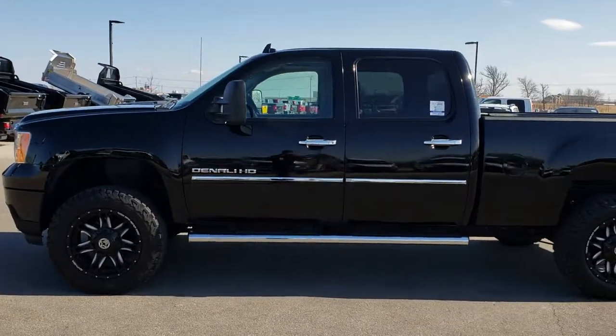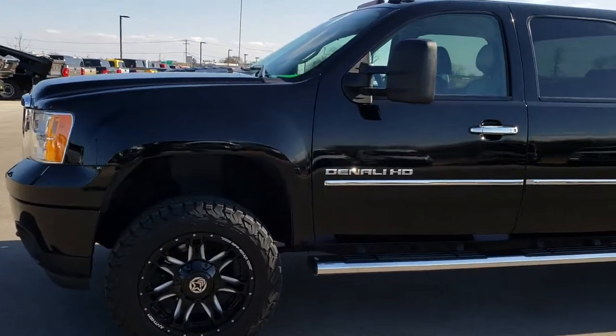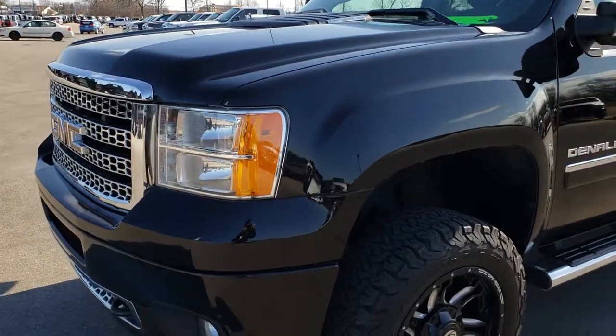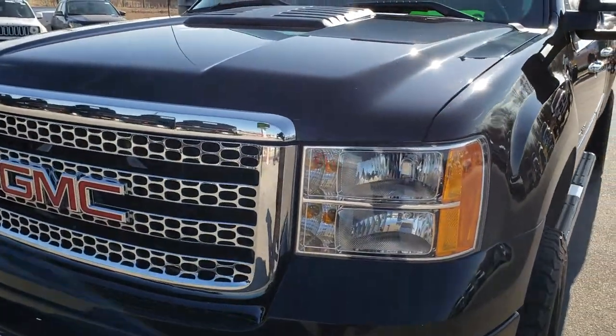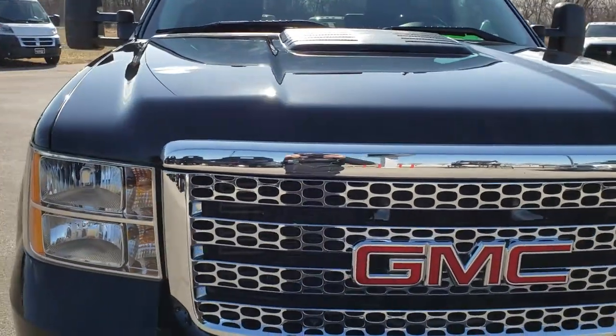This is stock number 9428. We are here at Summit Automotive in Fond du Lac, Wisconsin, your new and used heavy duty truck headquarters. Today we are checking out this super clean 2011 GMC Sierra 2500 Crew Cab Short Box.